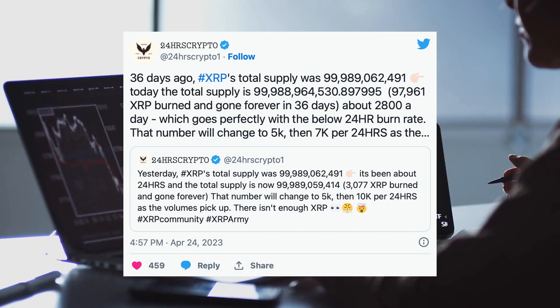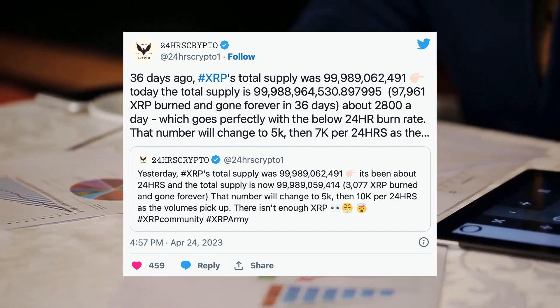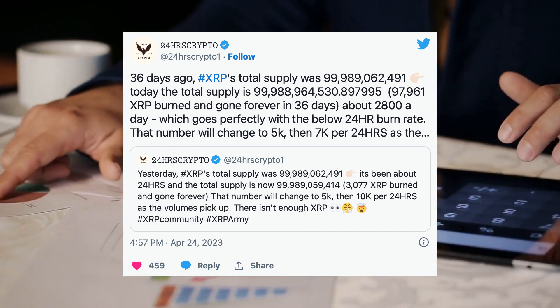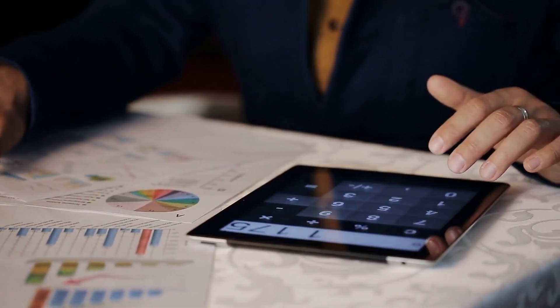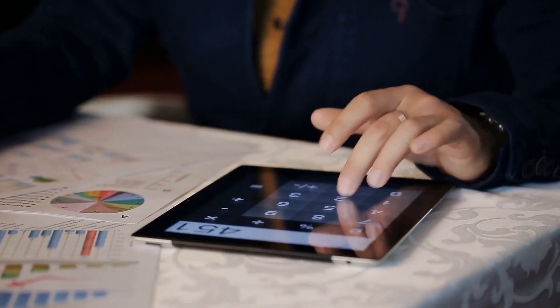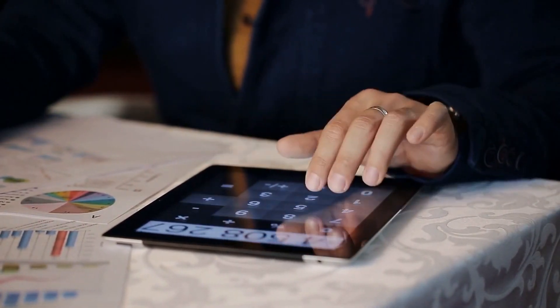A supporter of this view is the host of the 24 Crypto YouTube channel, who recently predicted that the XRP burn rate might rise to 10,000 tokens per day as volume expands. While some argue that XRP burns may support the asset's price, others believe that the current burn rate may not achieve this.